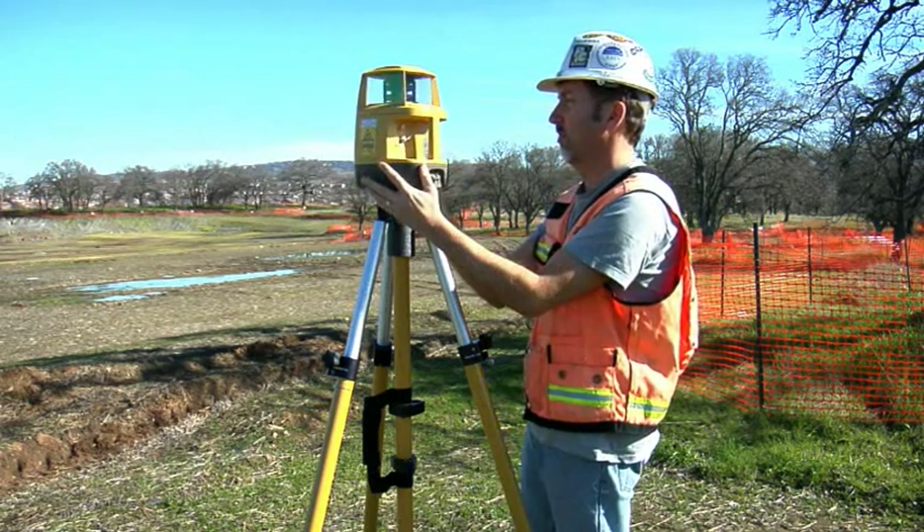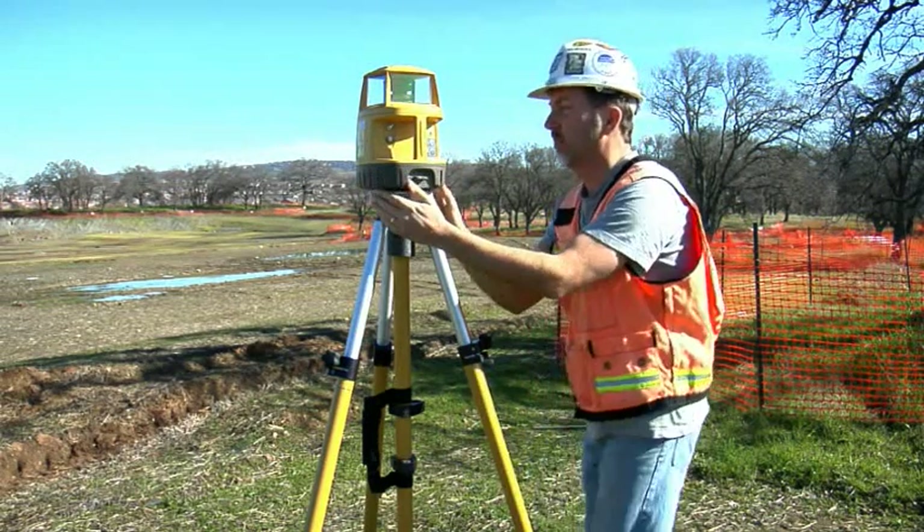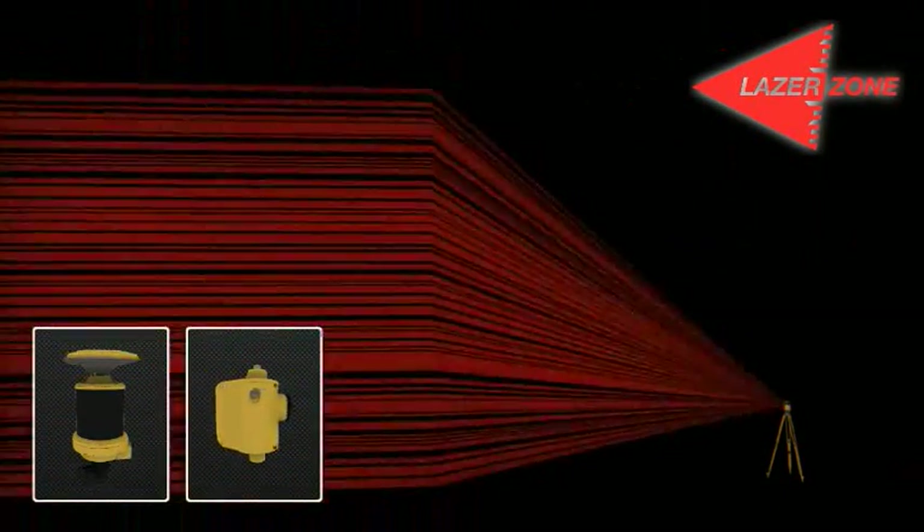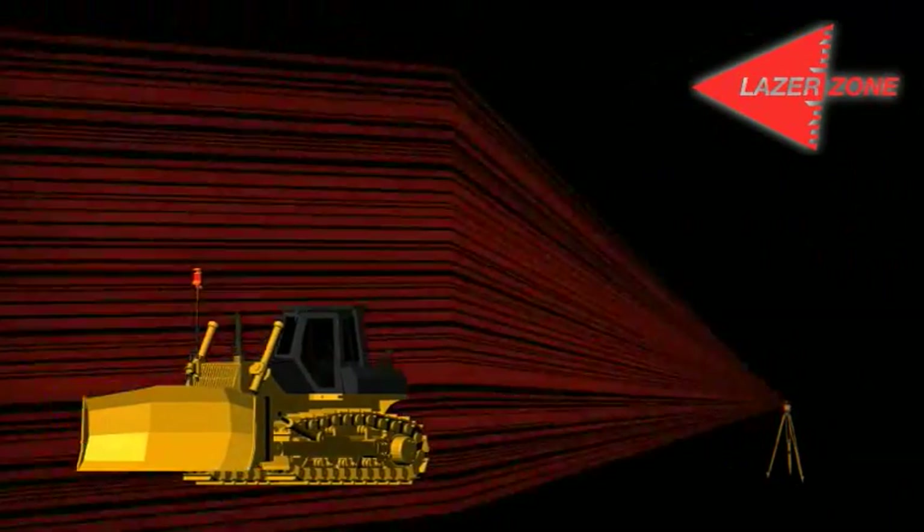Here's how it works. Simply set up the PZL1 laser transmitter over a known point. The laser will fan the job site with a unique coded laser signal that is 33 feet high and 2,000 feet in diameter. When the laser signal reaches the sensor, which works in combination with the GPS antenna, the system decodes the signal and instantly calculates its own position.